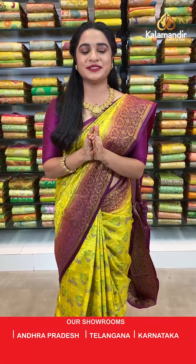Hello beautifuls, welcome to Kalamandir live show! How are you all? Hope you all are doing great and healthy. I am super good.